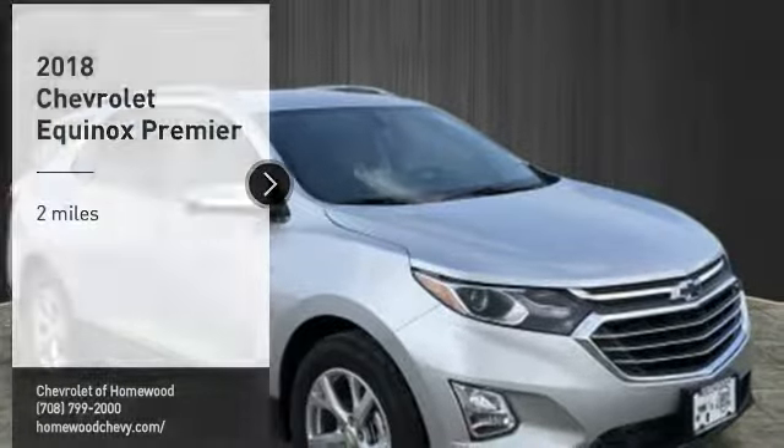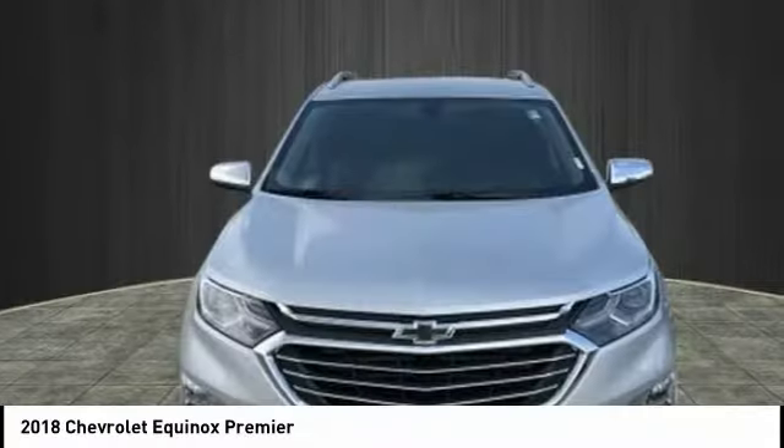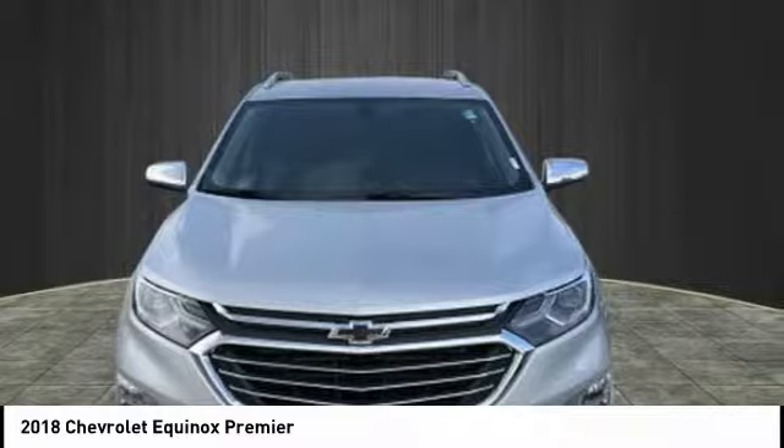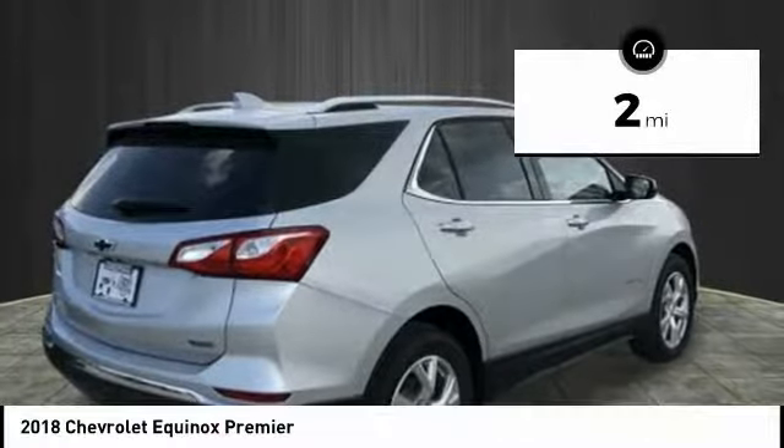Stop by and take a look at the 2018 Equinox. Fuel efficiency, safety and value equals the Chevy Equinox. This vehicle has less than 100 miles.